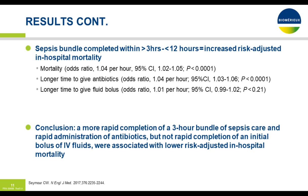As far as results: the sepsis bundle completed between three and twelve hours had a statistically significant increase in risk-adjusted in-hospital mortality — odds ratio of 1.04. Longer time to get antibiotics also had an odds ratio of 1.04, and less so for fluid boluses at 1.01. Their conclusion: a more rapid completion of the three-hour bundle and rapid administration of antibiotics — but not rapid completion of the initial IV fluid bolus — were associated with lower risk-adjusted in-hospital mortality.